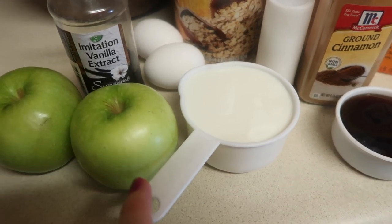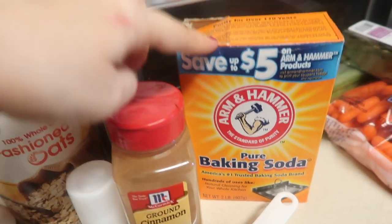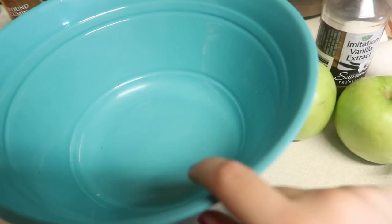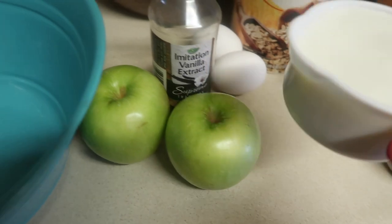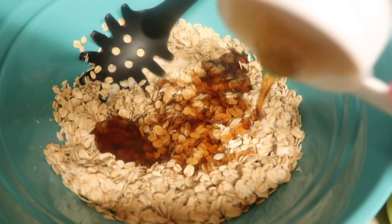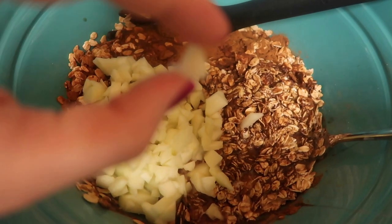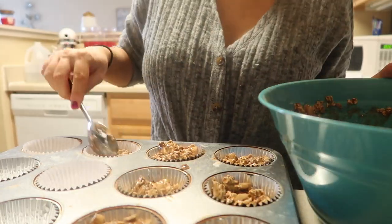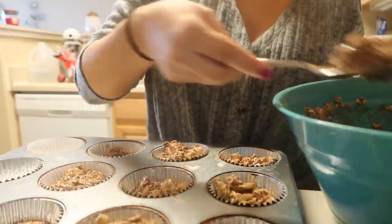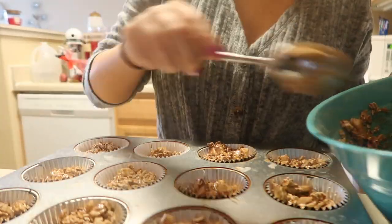You also need one cup of whole milk, two apples peeled and chopped up, one teaspoon of baking powder, and three cups of oats. You're just going to add everything into one bowl and mix it. Unlike most baked things, these don't tend to rise, so don't be scared to fill them almost to the top. Then bake them at 350 degrees.